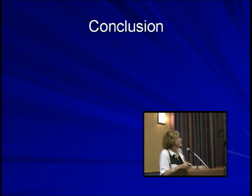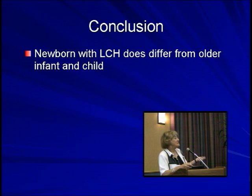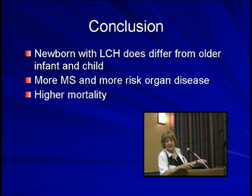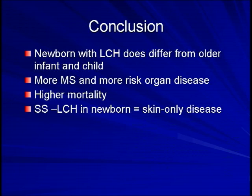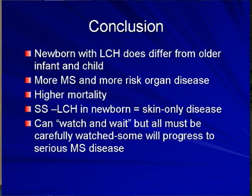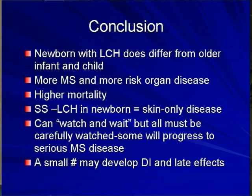What do we conclude? Newborns with LCH do differ from the older infant and child — they have more multisystem disease and more risk organ disease, and if they do, there is a higher mortality even with therapy. Single system LCH in the newborn usually means skin and not bone. You can certainly watch and wait, but all must be carefully watched, and some will progress — but relatively early, not very much later. A small number may develop diabetes insipidus and late effects.